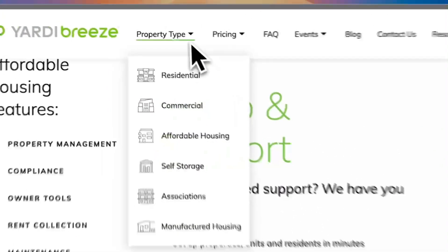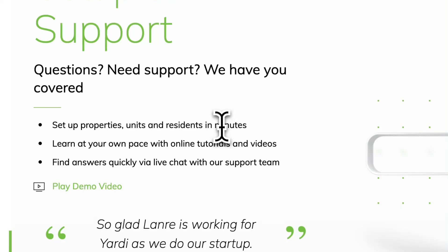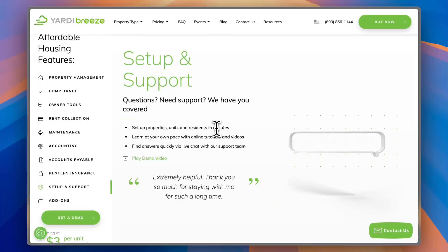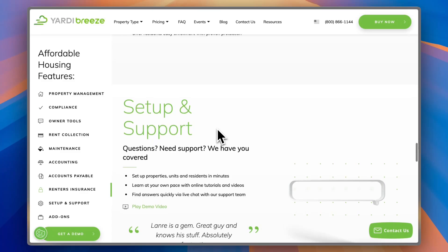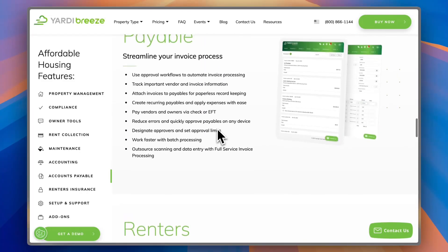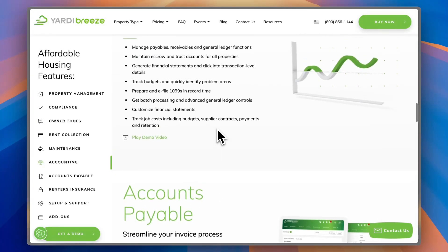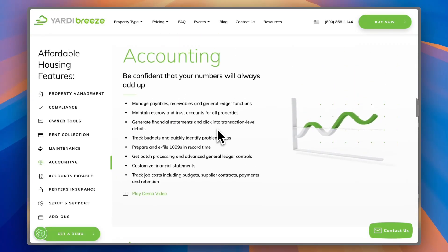As you've seen, there are many beneficial tools to help run all your property types — whether you manage residential properties, commercial, affordable housing, self-storage associations, or manufactured housing. If you manage properties, I do highly encourage you to go ahead and contact Yardi Breeze and try them out. Even get a demo to see for yourself the benefits of the platform and how much it can help grow your property management business.